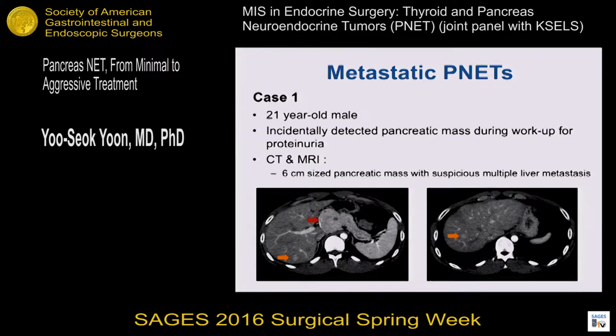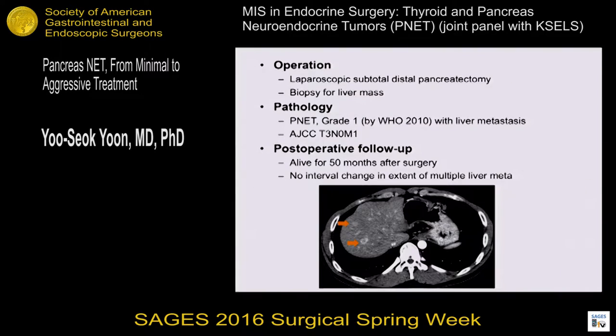I'd like to present case presentations of two patients who had metastasis at diagnosis. The first patient had an incidentally detected pancreatic tumor. CT showed a 16-centimeter pancreatic mass with suspicious multiple liver metastasis involving both lobes. This patient underwent laparoscopy and biopsy for liver mass, which confirmed metastatic adenocarcinoma. Final pathology diagnosis was PNET grade 1 with liver metastasis. This patient is alive 15 months after surgery, with no interval change in extent of the multiple liver metastasis.